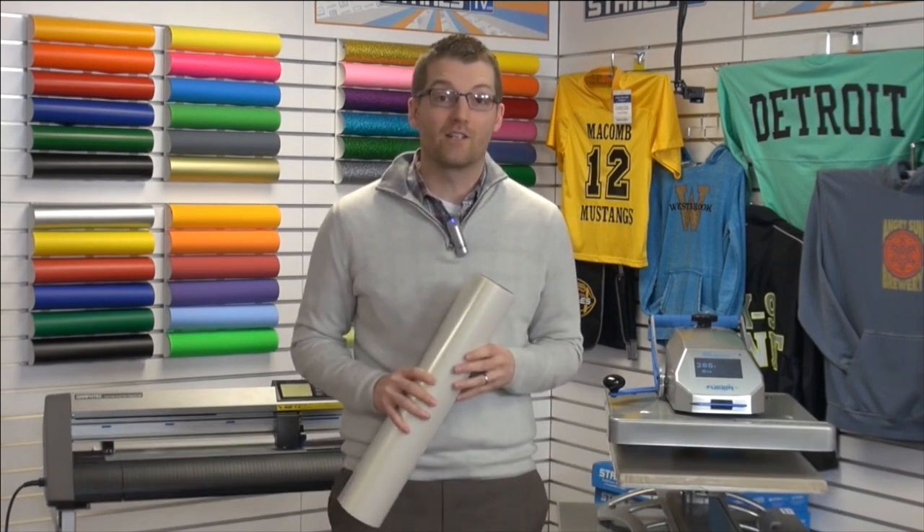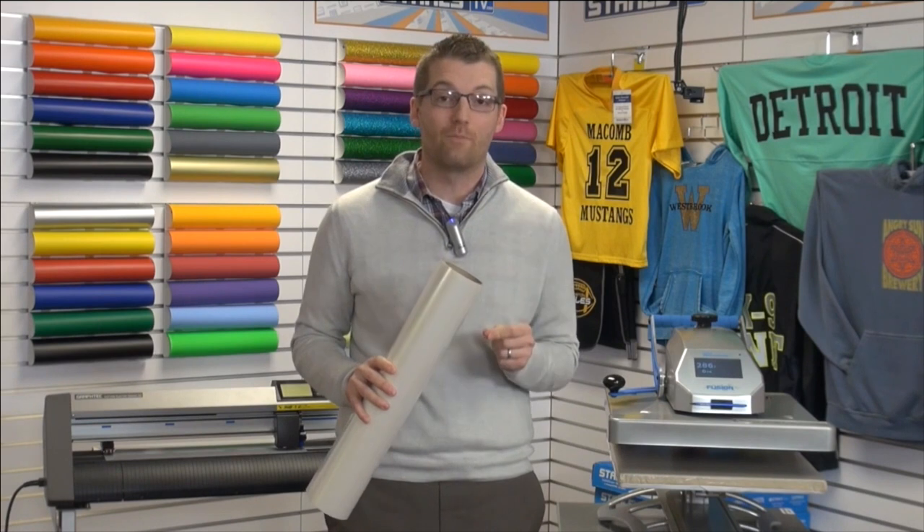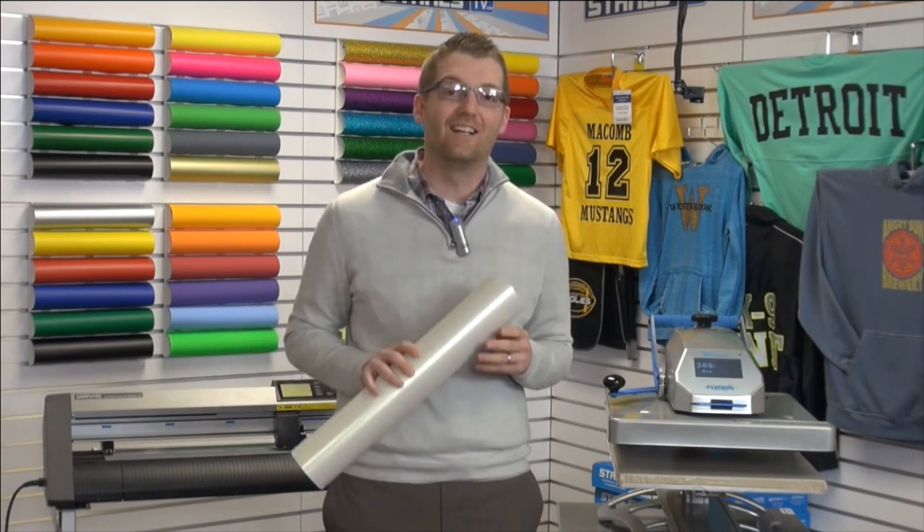Hi, I'm Josh Ellsworth. Stahls Cadcut Direct is the world's leading manufacturer of Cadcut heat transfer films. We're always working hard at our labs to innovate new products, and we're very excited to have Stahls TV present our latest innovation to help you customize apparel and grow your business. Stay tuned to learn about Cadcut Glaze.